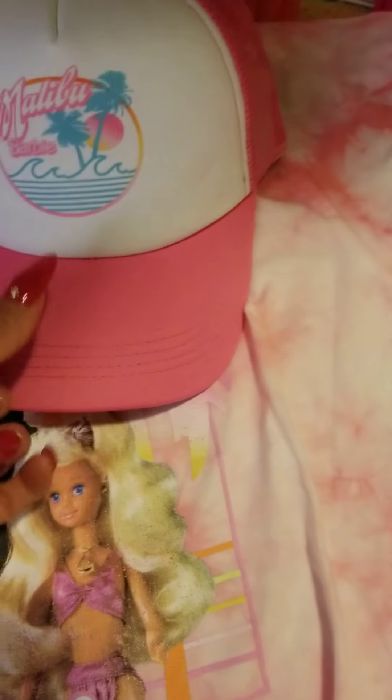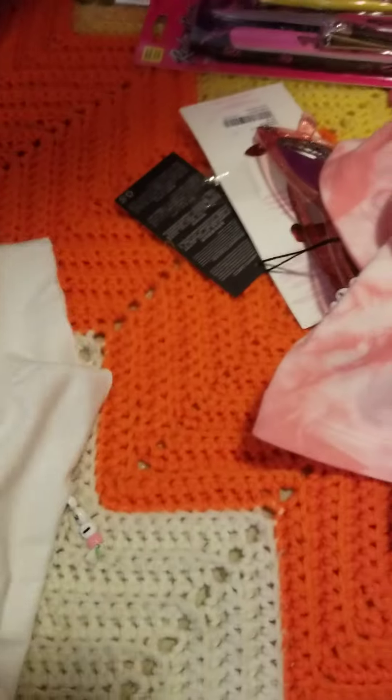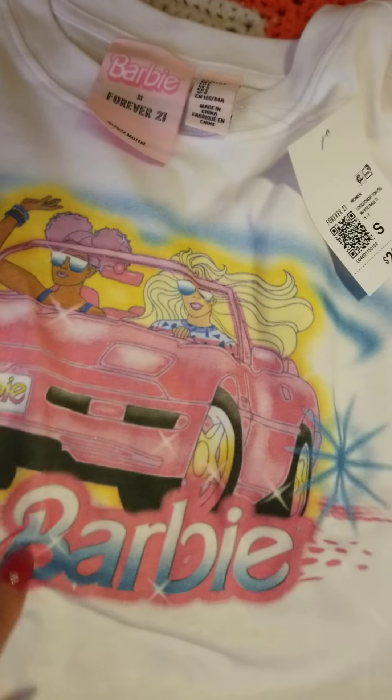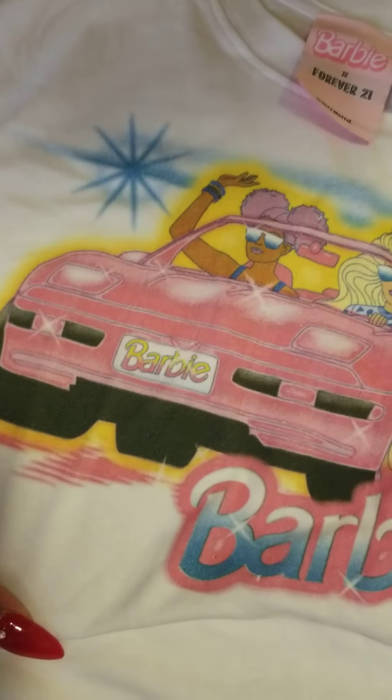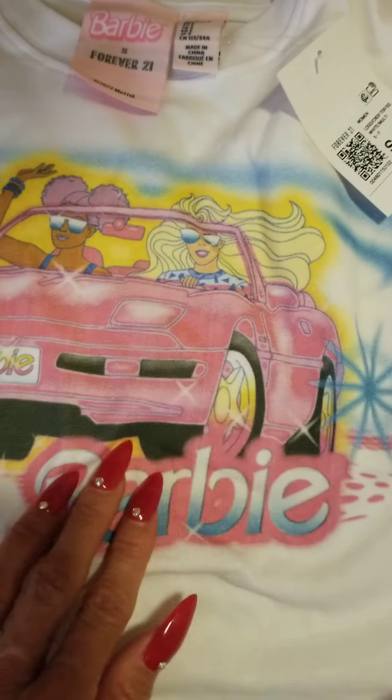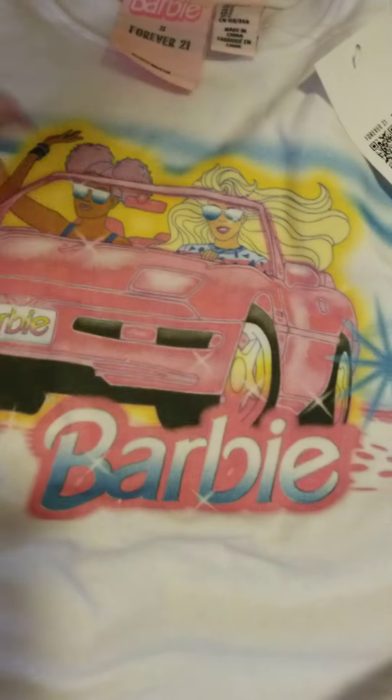We have all the Barbies on it — super cute — and it says 'Malibu Beach Club.' I love the material. That was $24.99 and I'm pretty sure it will go on sale if it doesn't sell out. I also got this shirt — it was $22, and I really love it. It's so 80s! Pink corvette and Barbie — love that. Super cute, and it fits like a medium even though it's a small.